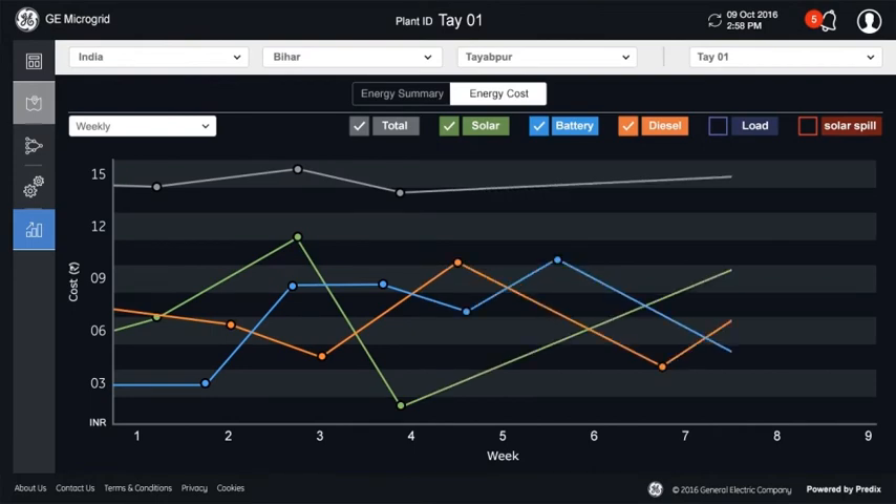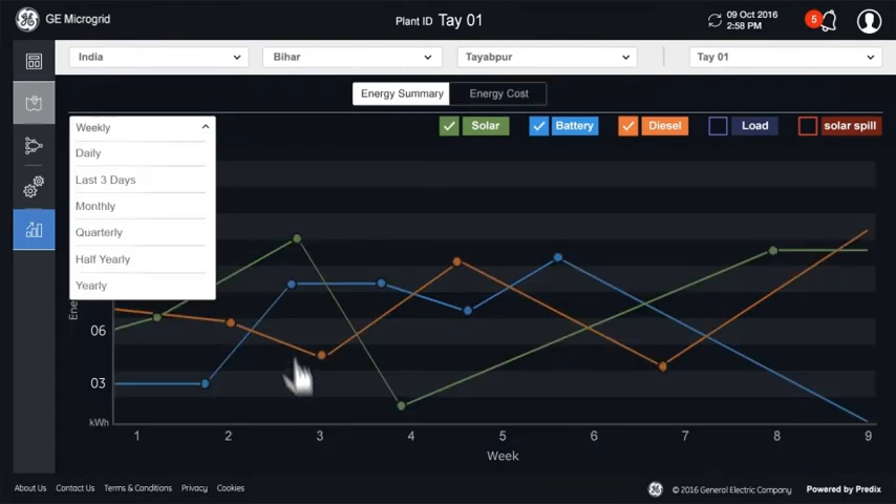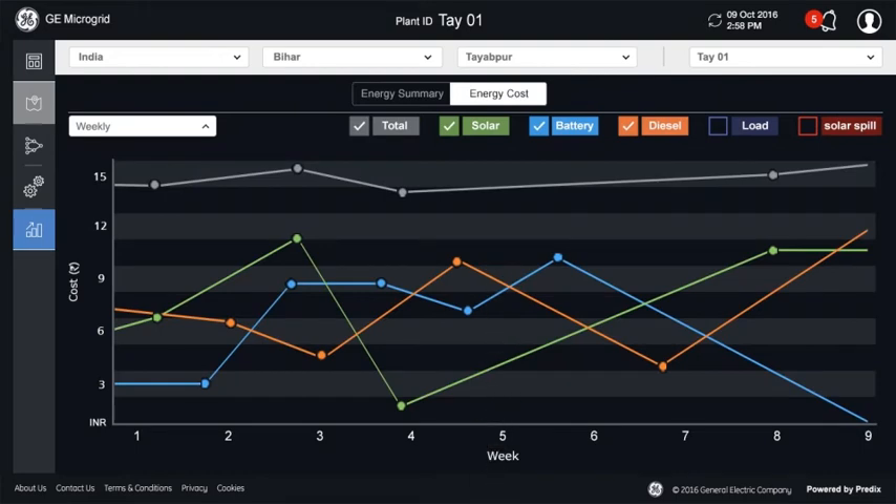The analytics feature summarizes the energy supplied by subsystems. A user can plot a run chart of energy data on a daily, weekly, monthly, or yearly basis. One can also see the levelized cost of energy produced by the microgrid and the cost of energy from different energy sources.